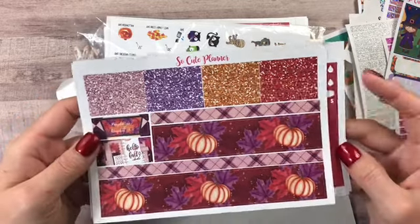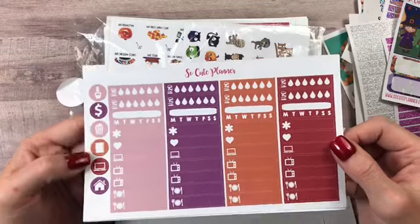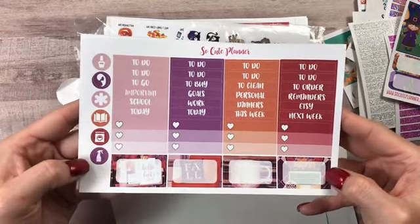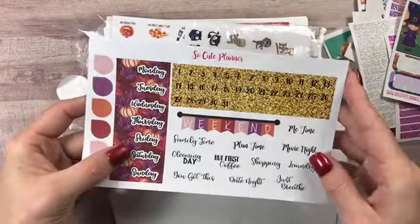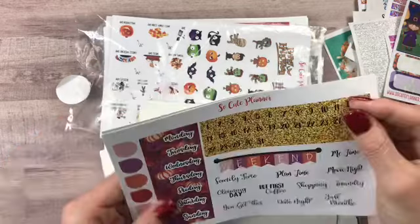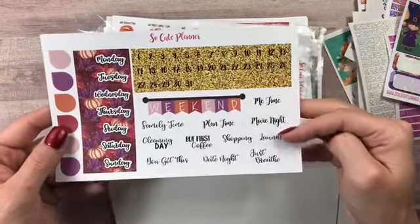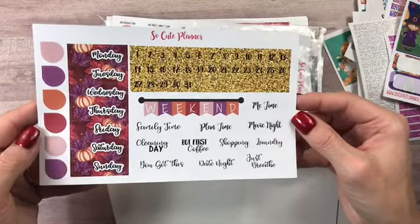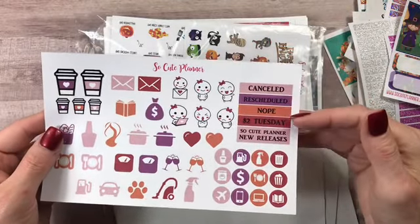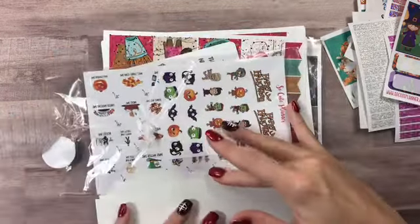Look at those — your glitter headers, your washy in 'Pumpkin Spice and Everything Nice' and 'Hello Fall,' your water trackers, your habit trackers, your little things and functionals, your headers with three heart check boxes, more half boxes and more functionals, your day covers with date dots, your date flags with scripts and teardrops, and then here are some more large icons — mellows, canceled, reschedule, note, two dollar Tuesdays, and SoCutePlanner new releases. That is Autumn Planner Girl.